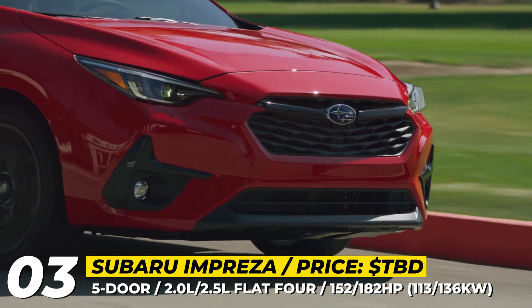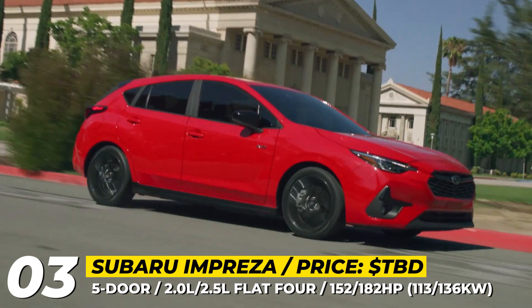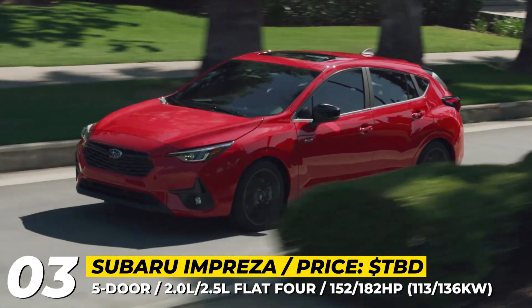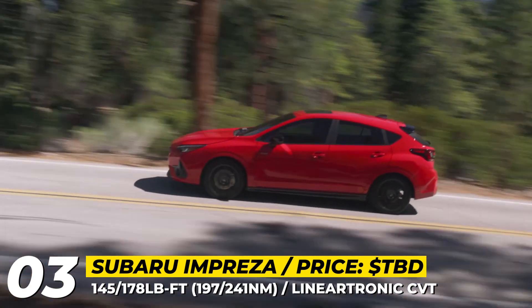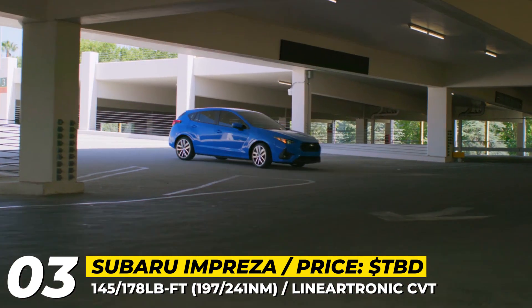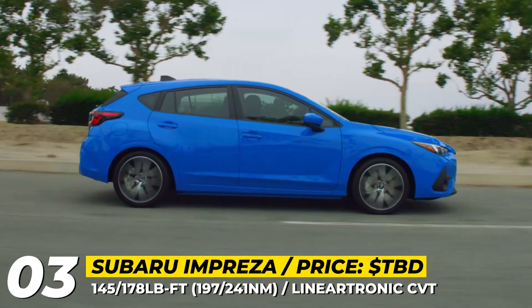The CVT works in pair with a 2.0-liter boxer engine making 152 horses, or in case of the revised RS trim, a 2.5-liter flat-four with 182 horsepower. As usual, the symmetric all-wheel drive is standard equipment on all models, so the Impreza guarantees you won't get stuck on a particularly snowy day.